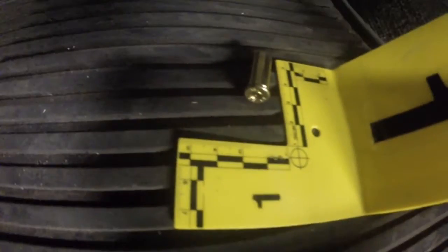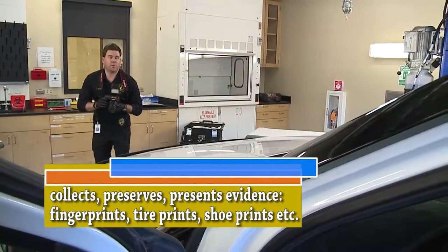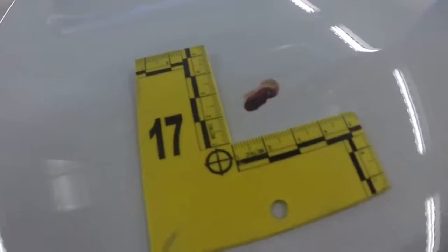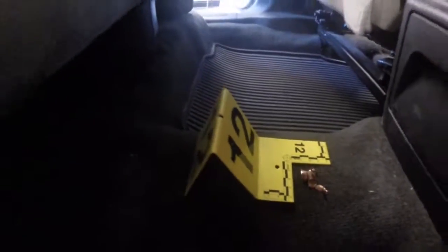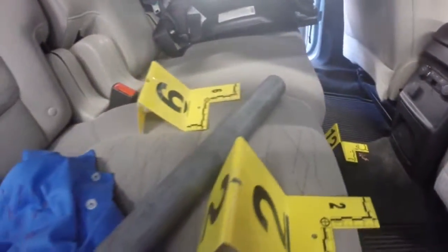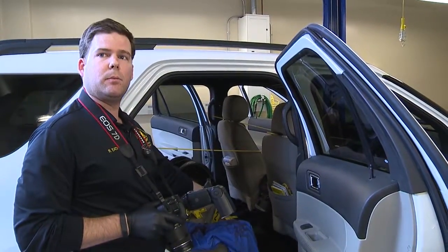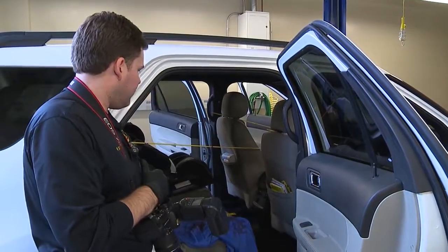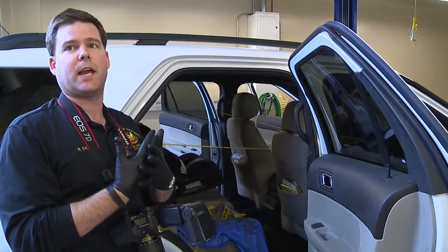From there, there are items of evidence that I've marked with yellow numbered placards that could be pertinent to the investigation, based off information I received during our case briefings from detectives and police officers. Processing these vehicles, thinking outside the box, and trying to piece it together — that could possibly be the suspect's DNA on the shirt, and then the victim's shirt, which ties them together and says that at least there was possibly some contact between the two.